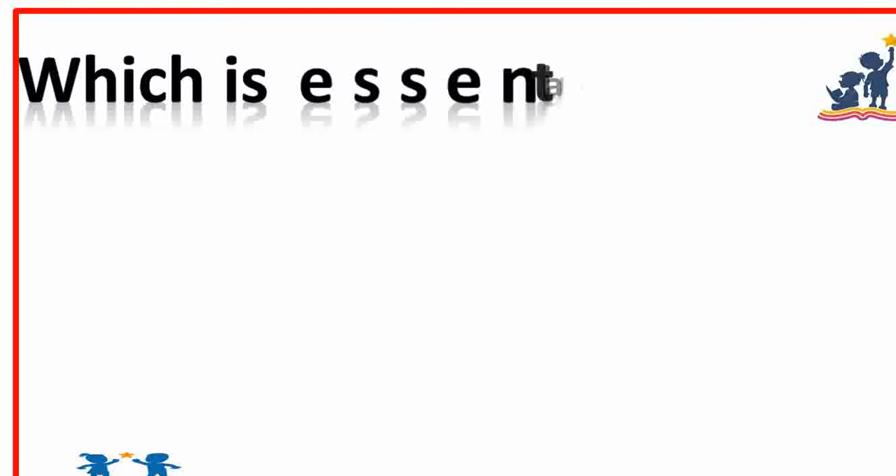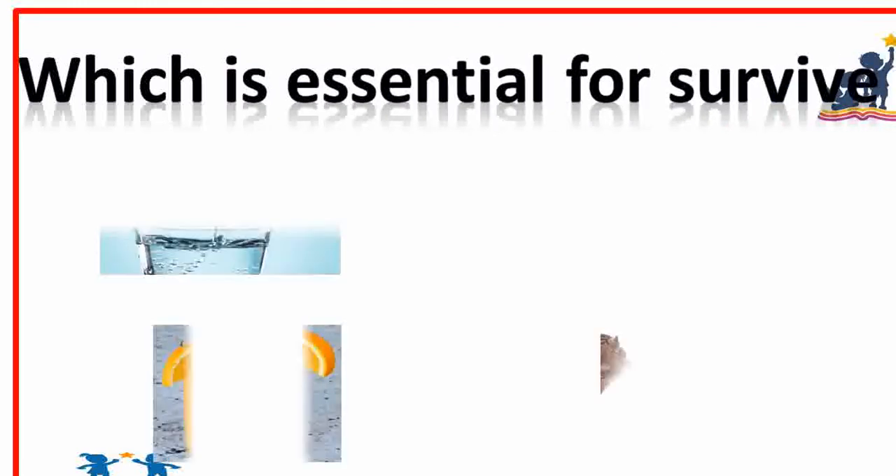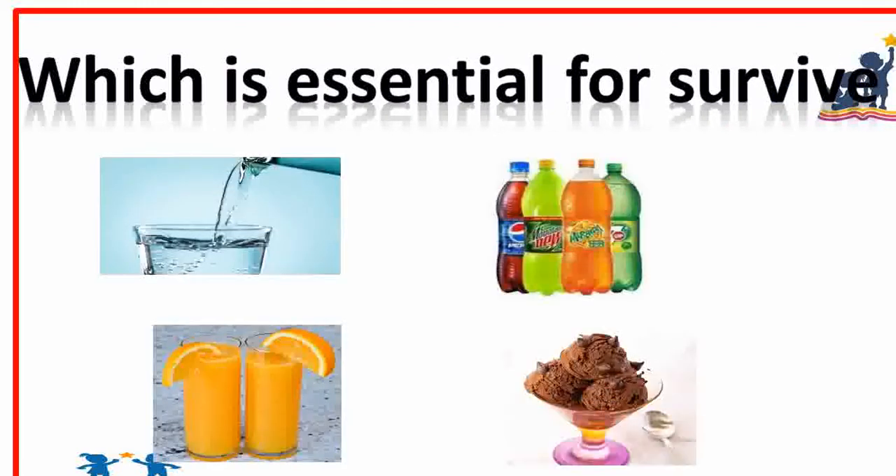Which is essential for survival? Water is essential for survival. Very good.